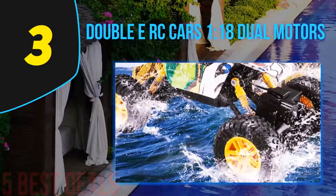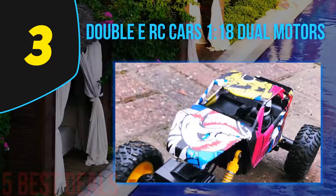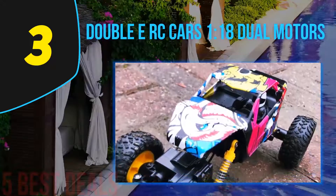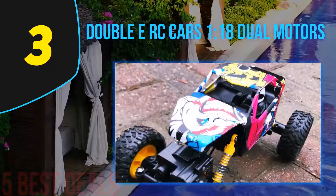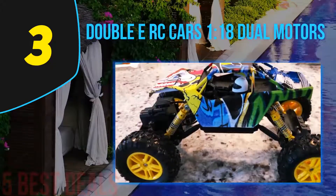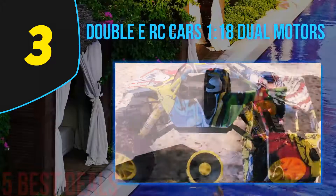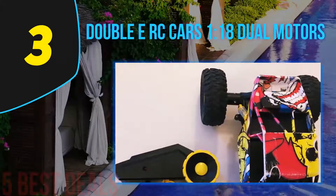The power source of this monster truck is a heavy-duty rechargeable battery with a storage capacity of about 800mAh at 4.8V. The remote control has a range of about 100 meters without interruptions. One of the best things about the body of this monster truck is that it can be personalized according to your style, marking your territory in aggressive races.